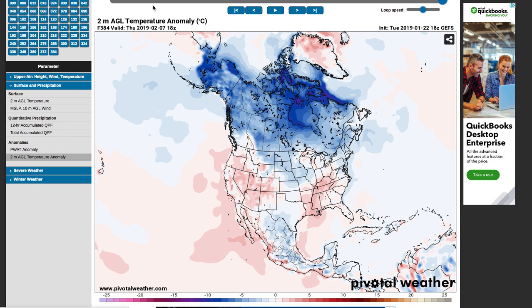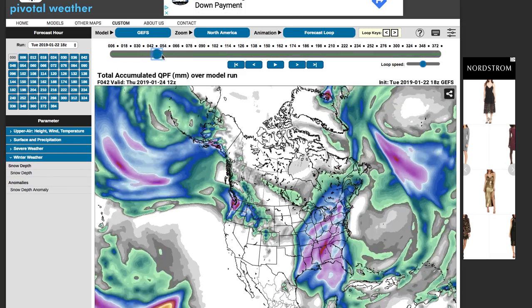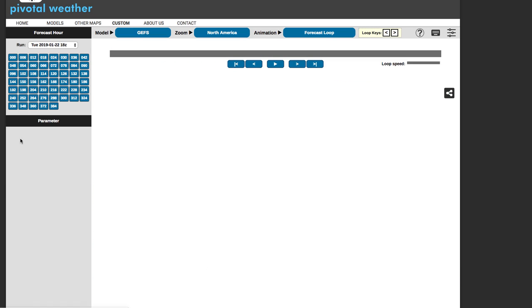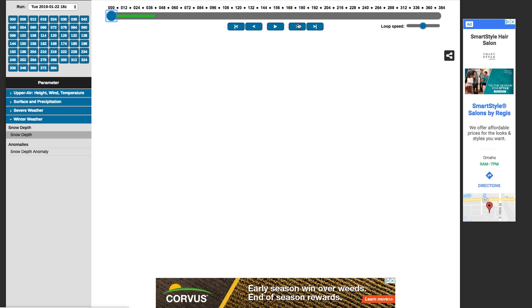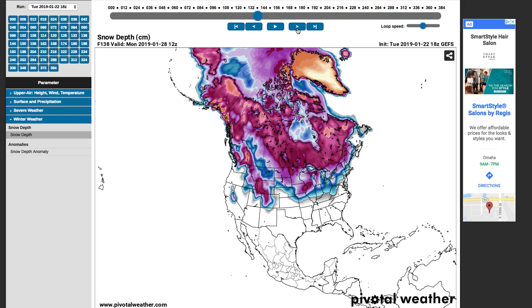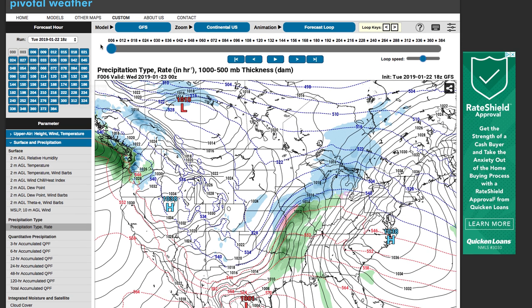Now let's look at total precipitation amounts and then snowfall. Looking at snow depth — how much snow is on the ground at a given time — and fast-forwarding into next Monday, there isn't a whole lot of change overall, but you're going to see some snow accumulation in this particular region. This is the area to watch over the next week or so. Now we'll go over to the GFS and play all the storm systems through.